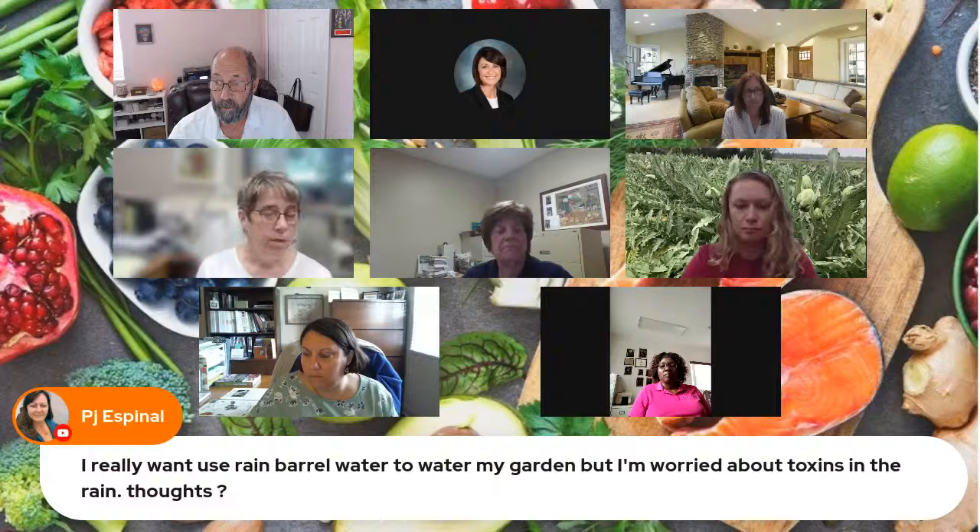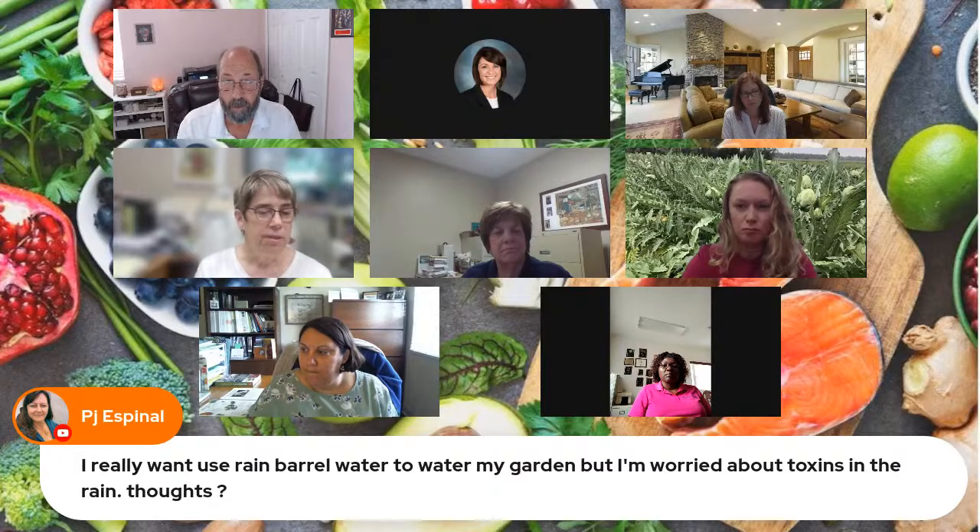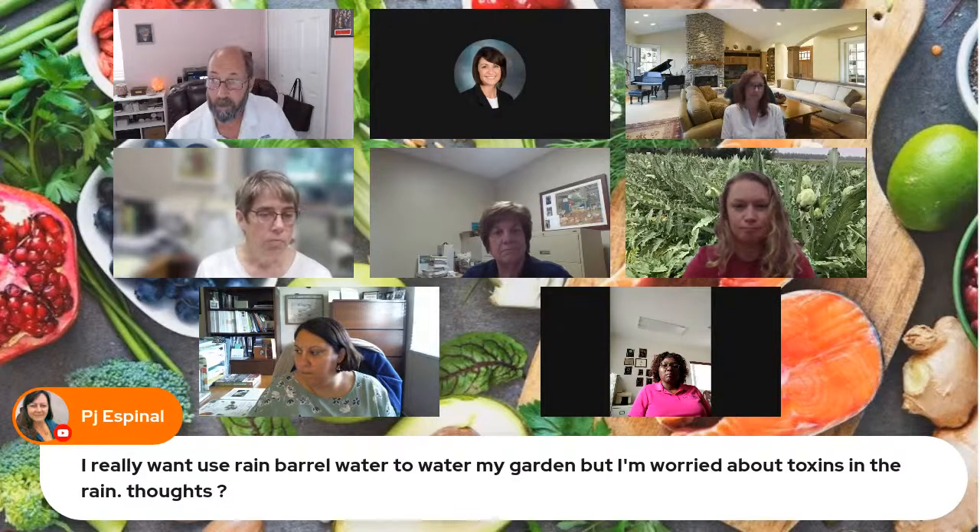Prissy does a lot of training about edible landscaping, and many in the county have reclaimed water. For something you want to harvest and eat without cooking — like lettuce — you really need to use potable water from a garden hose or sprinkler, not rain barrels or reclaimed water. If you have rain barrel water, use it to water flower containers or landscape plants that you're not harvesting and eating.